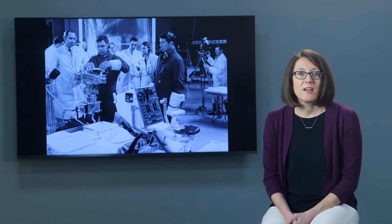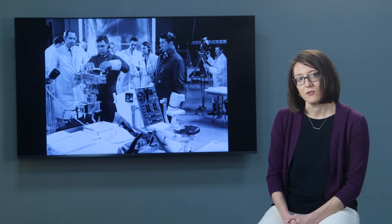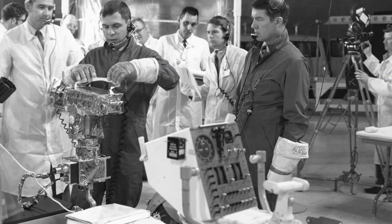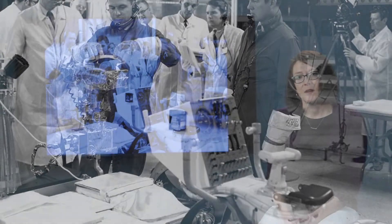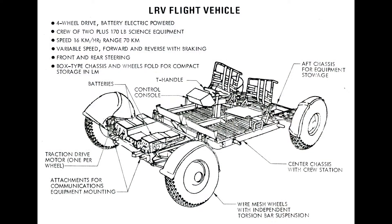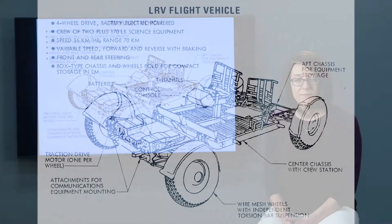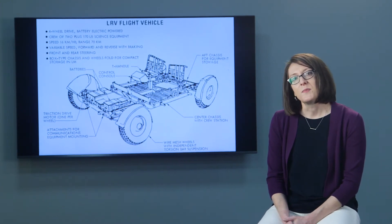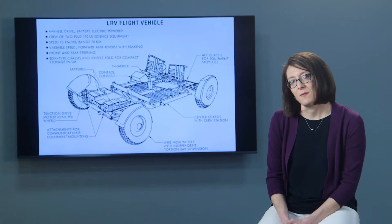The team at Boeing got to work on what would become the lunar roving vehicle. They designed, tested, and built the first of three flight vehicles in just 17 months — and they were six weeks ahead of schedule. The vehicle had an aluminum frame with wire mesh wheels designed specifically to maneuver the fine-grain lunar surface. It measured just over 10 feet long and six feet wide, had two batteries that powered the vehicle, and averaged a speed of between 5 and 10 miles per hour.